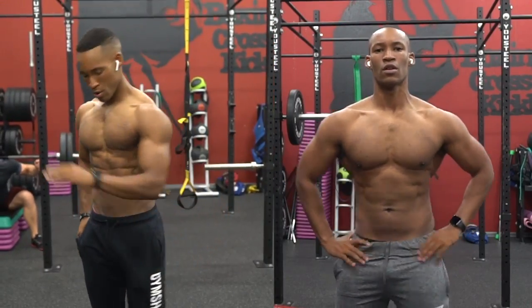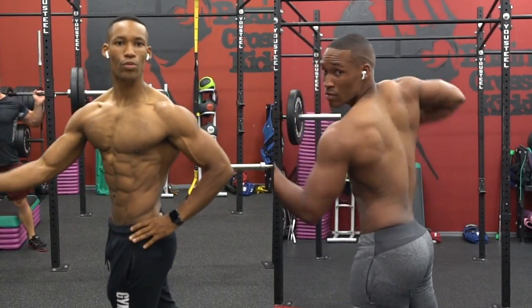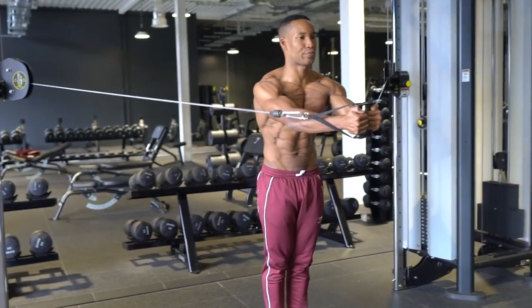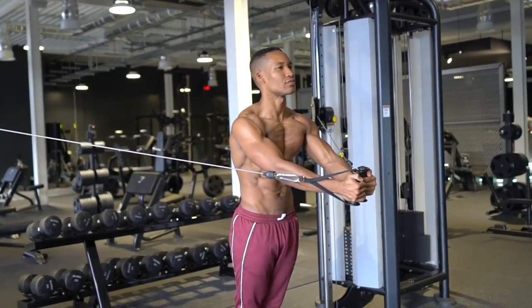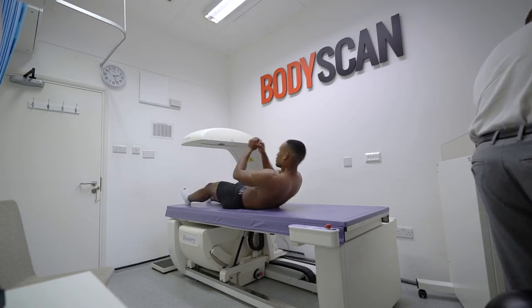How to lose chest fat. At a high body fat, I hold the majority of my fat in my belly, love handles and especially my chest. This is also me a few hours out from my very first show, no chest fat, and this could be considered single digit body fat.